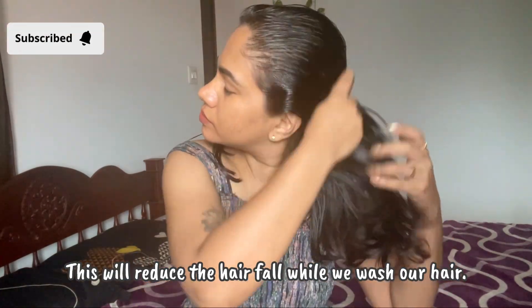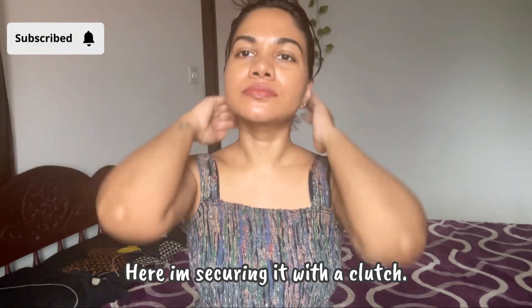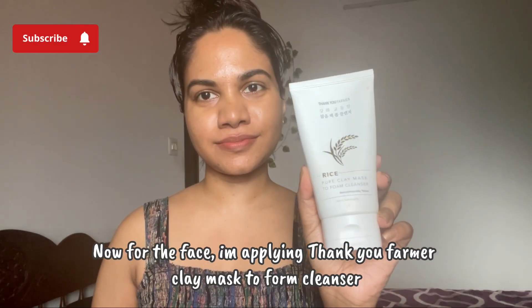I'm using a wide-tooth wooden comb, which I got from the Smitten app, to detangle my hair and ensure less breakage while washing.